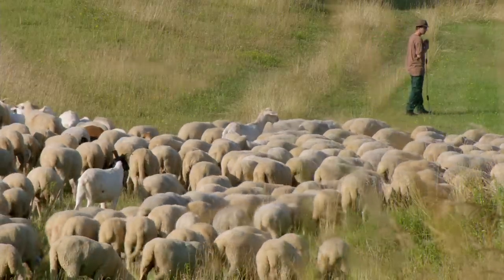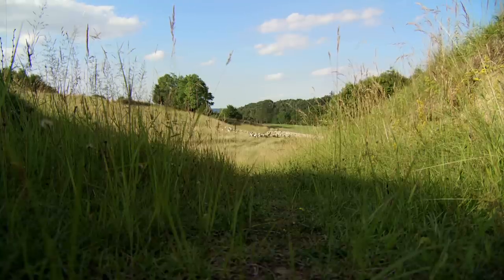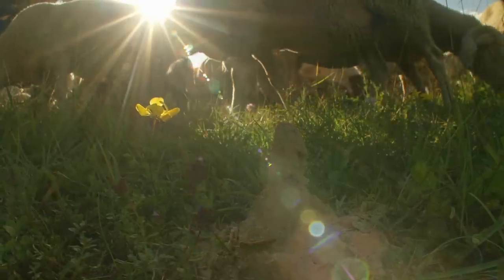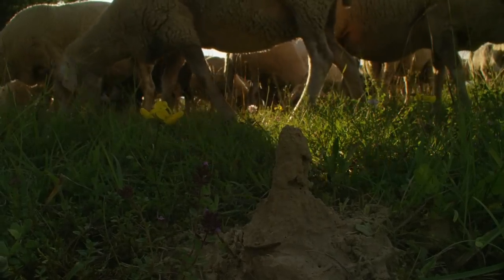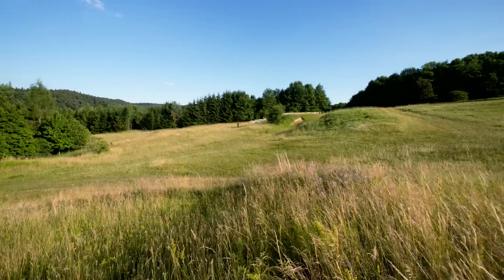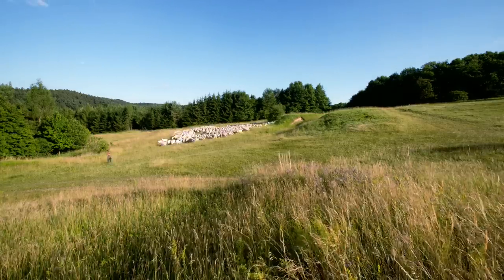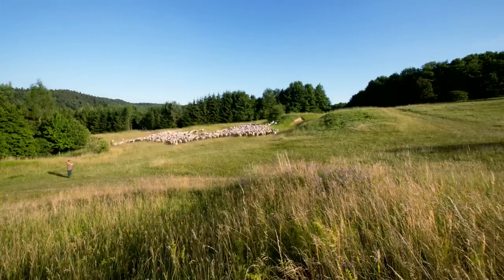The grazing sheep pose little danger to the sweat bees. In fact, they keep the grass short and allow the sun to warm the ground, which the bees need for nesting. Far below the surface they are safe from the trampling hooves, but without grazing by livestock many wild bees would not survive.